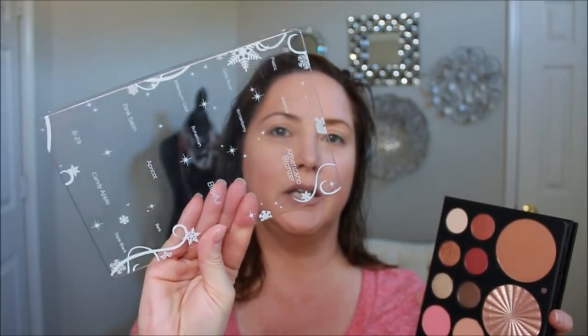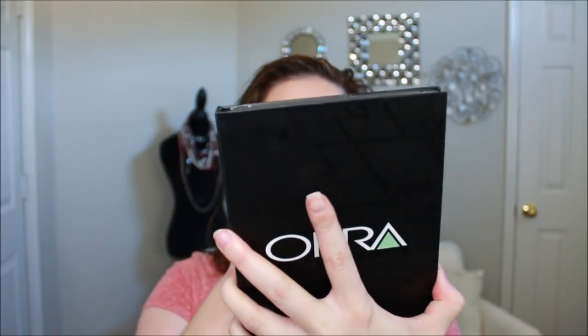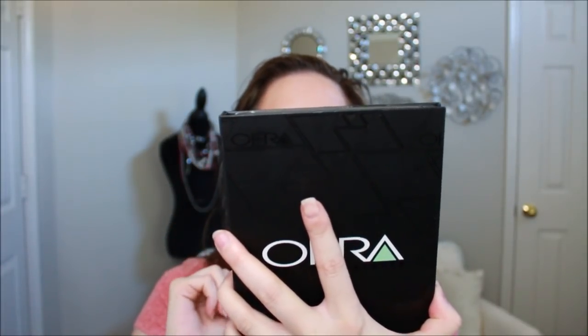The eyeshadows pop out really easily. It's got the names on it, plus a little clear bit that fits right over the top — I think that's great for traveling, it keeps any fallout contained. It does have a mirror as well. This little palette is just awesome — it's the holiday glow palette.